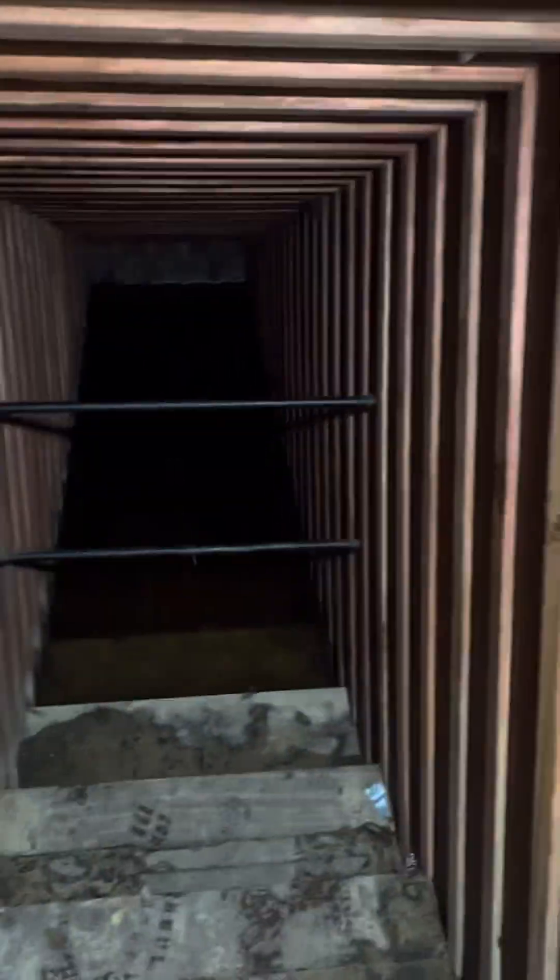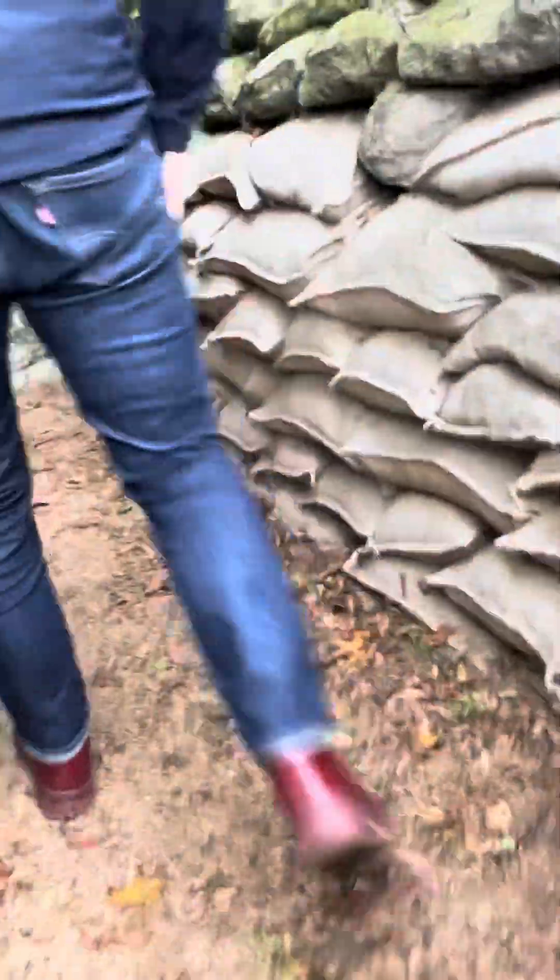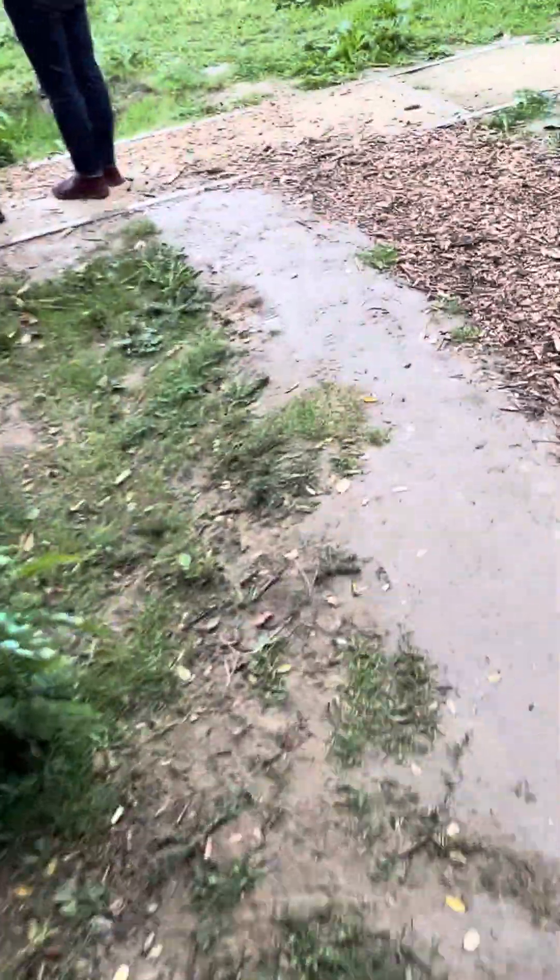Oh my god, could you imagine being in there? It's full of water all the way down. I'm just kind of right here for the rain. Yeah, this is original. The caved-in part.